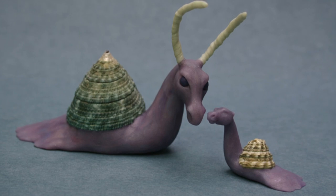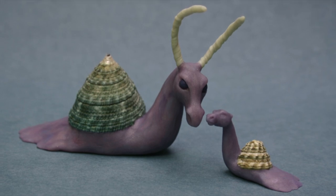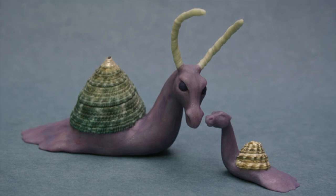Hatchlings have been observed imprinting on their parents, other members of their own species, or researchers. This is presumed to be a deliberate trait based on Document 111-A, as it means the hatchlings imprint upon owners.